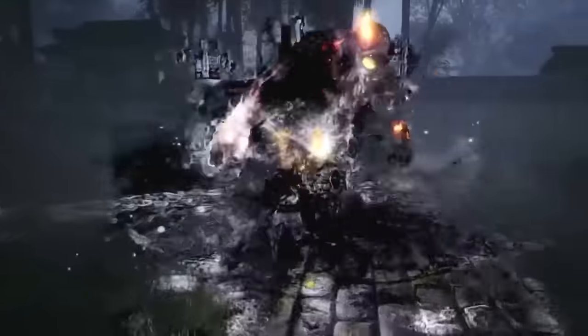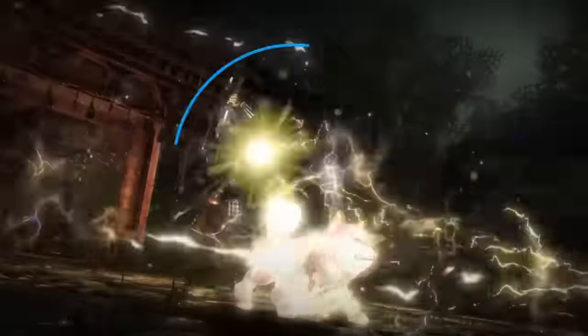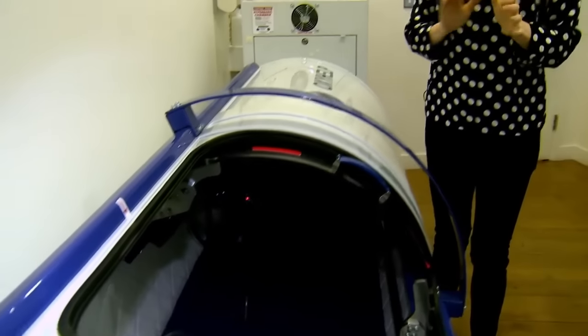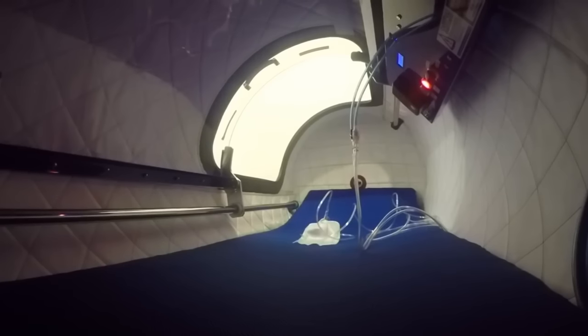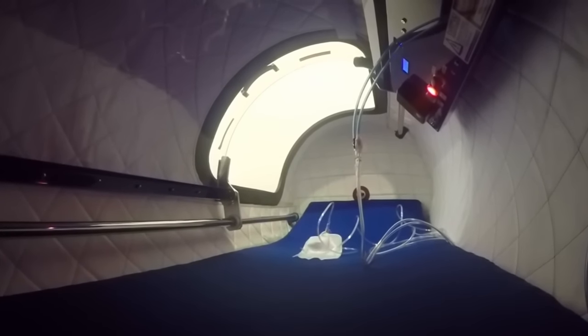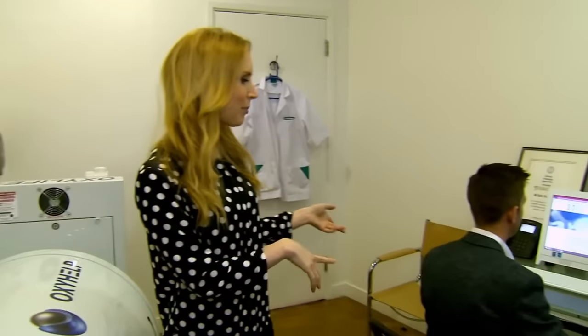Stick around for our games review — if you're a fan of Dark Souls, you'll want to hear about Nioh. But before that: this is a hyperbaric oxygen chamber, apparently used by sports stars, celebrities and biohackers for a number of reasons, which we're going to find out more about right now. Because Tim is here — Tim, you own this.